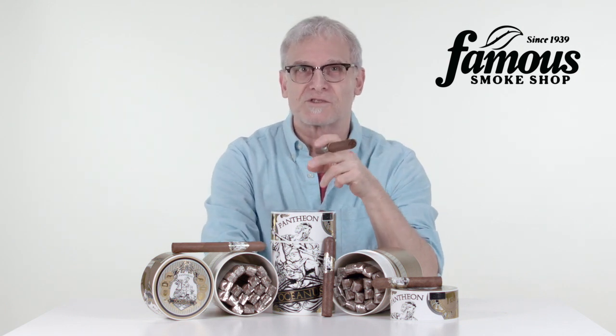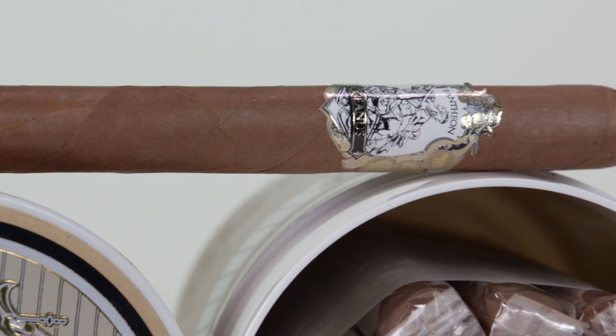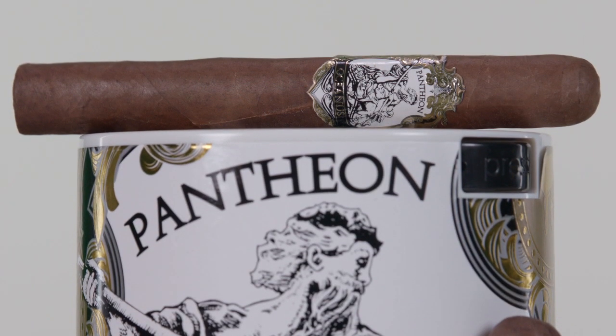The Pantheon Oceana selection is made up of three sizes: Churchill, Robusto, and I'm holding the Toro. They're presented in famous vacuum-sealed humi jars of 20 cigars, and they include a Boveda humi pack, ensuring freshness from the store to your door. Because they're refillable, you can use them as a starter humidor, an overflow cigar storage bin, or even for storing your coffee, spices, what have you.